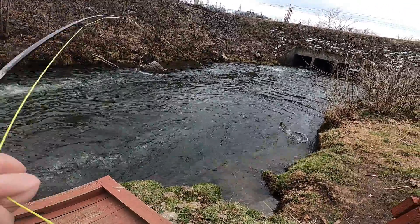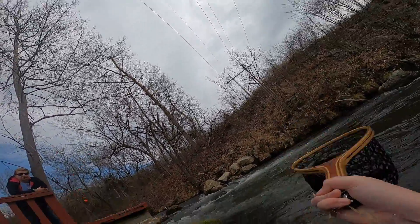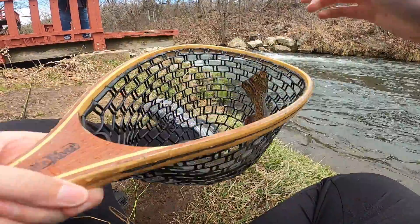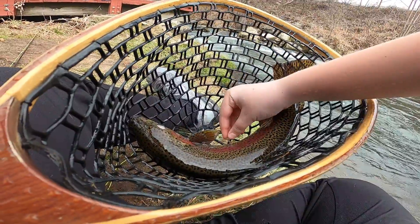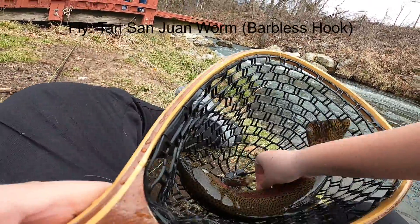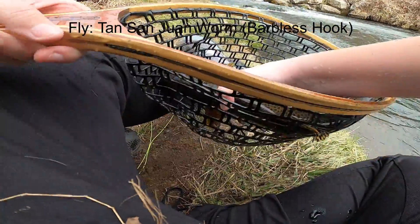Oh, there's another one with him. Look at that. Oh, that was exciting, wasn't it? Goodness. Big male. Yeah, I had him hooked to the side. That's why he was fighting so hard. Foot came right out. Okay.